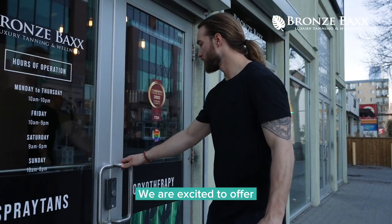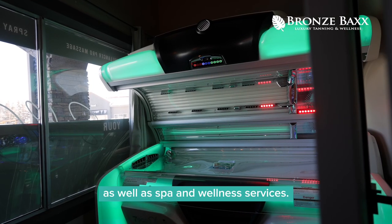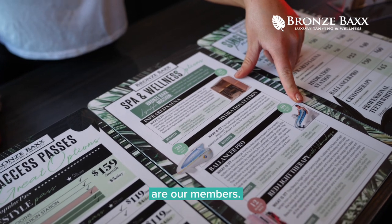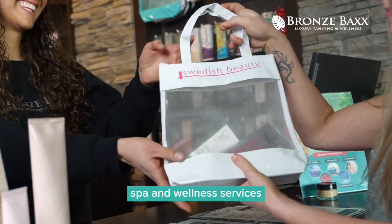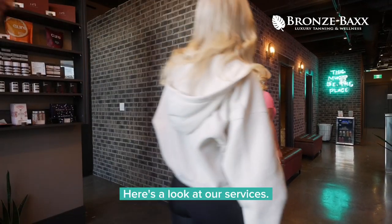We are excited to offer the most advanced tanning technology, as well as spa and wellness services. We offer drop-in sessions to all guests; however, the most common visitors to Bronze Backs are our members. A Bronze Backs all-access pass allows daily access to all of our tanning, spa, and wellness services for an amazing self-care oasis. Here's a look at our services.